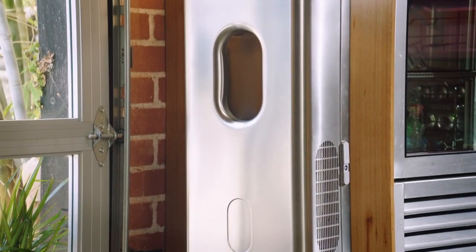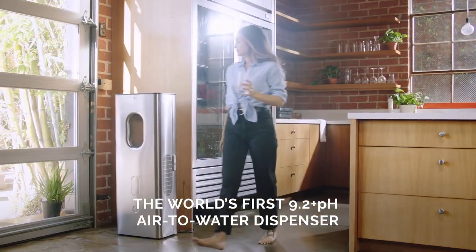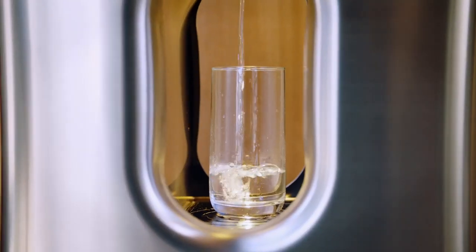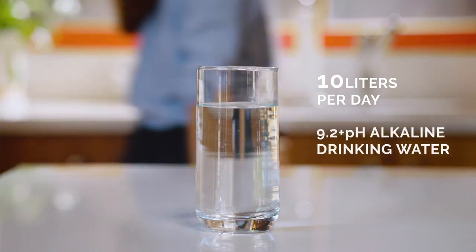Carp Pure is a water dispenser that can make up to 10 liters per day of drinking water straight from the air. It has 9.2 pH alkaline, and an alkaline environment can reduce the acidity in your body and most bacterias can't live in an alkaline environment. It's one of the best water qualities that you'll find anywhere.